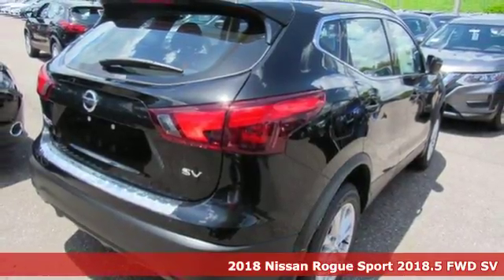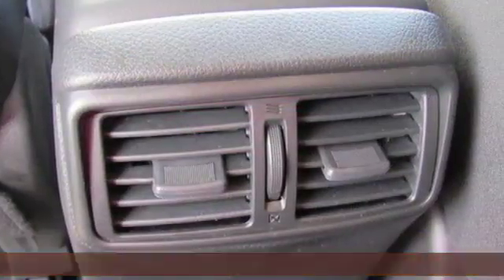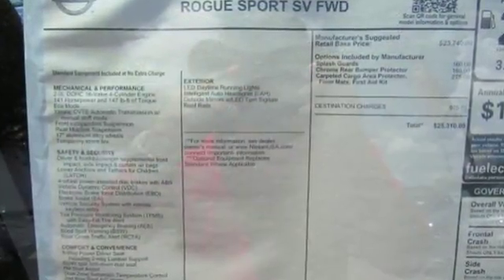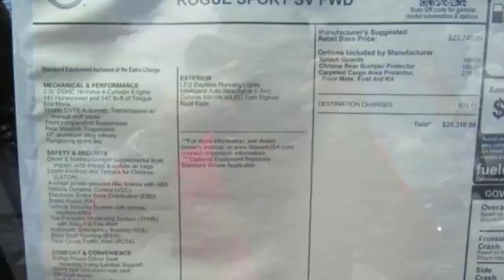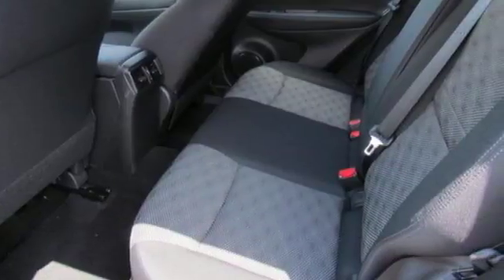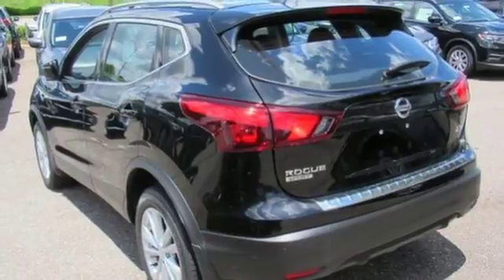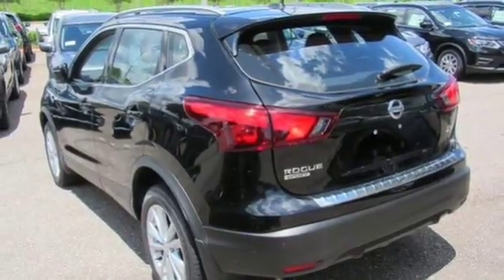Features include inline four-cylinder engine, dual zone climate control, external memory control, manual tilting steering column, intelligent key, Siri eyes-free voice activation, aluminum wheels, easy-fill tire alert assistant, and Bluetooth wireless audio streaming.